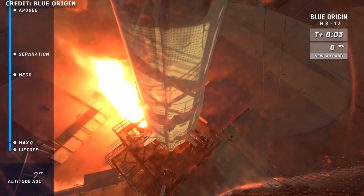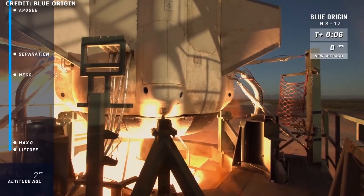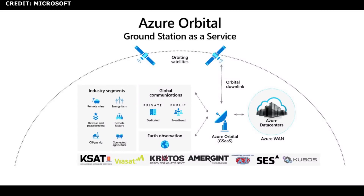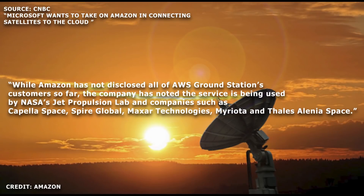SpaceX continues to rapidly deploy its Starlink satellites, while Amazon is yet to launch any satellites for Project Kuiper. While Blue Origin has successfully performed 13 flights with its New Shepard rocket, the company has not yet achieved orbit. Microsoft already has partnerships with Emergent, Kratos, KSAT, Cubos, SES, US Electrodynamics Inc., and Viasat, while Amazon has partnerships with Capella Space, Spire, Maxar Technologies, Mariota, Thales Alenia Space, and NASA JPL.